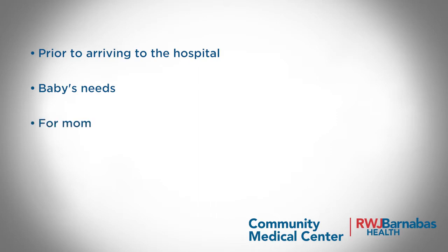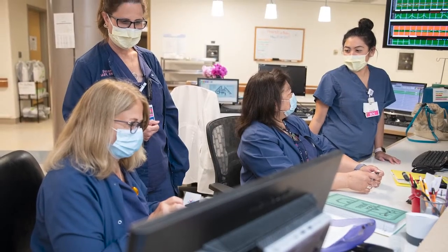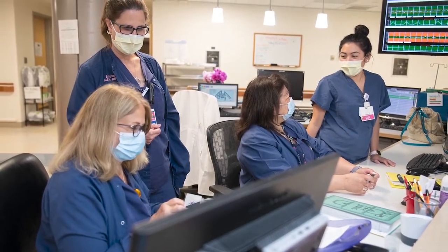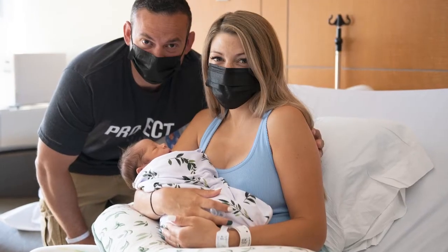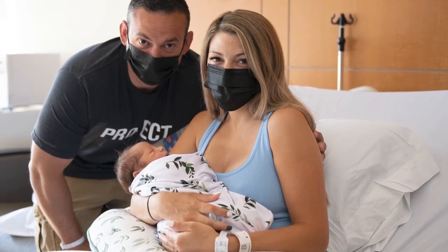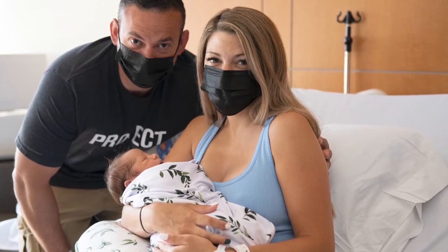Bring toiletries for mom, comfortable sleepwear, and going-home clothing similar to what you wore in mid-pregnancy. A dedicated lactation specialist can assist with breastfeeding while you are in the hospital and is also available by phone during your recovery. Your labor and delivery: Community Medical Center's very experienced staff is readily available to support the full spectrum of births, from the most routine to high-risk deliveries.